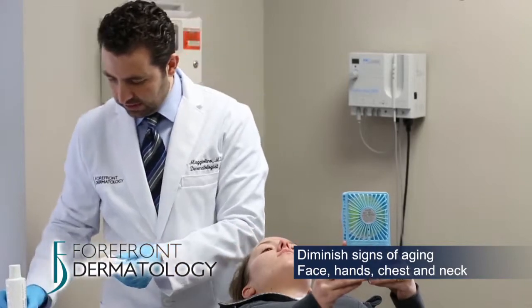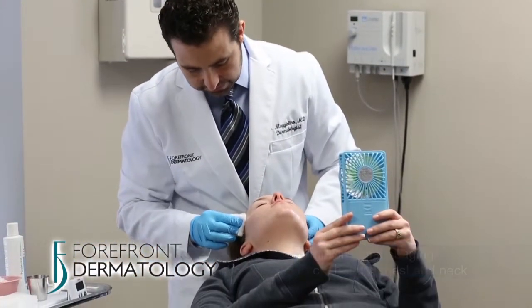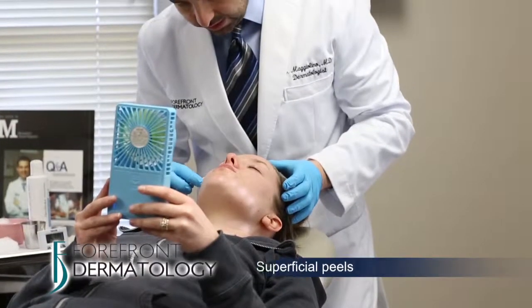A chemical peel can diminish many signs of aging on the face, hands, chest, and neck. But chemical peels can also be used to treat some skin conditions. Dermatologists can use chemical peels to treat some forms of acne and conditions that discolor the skin.